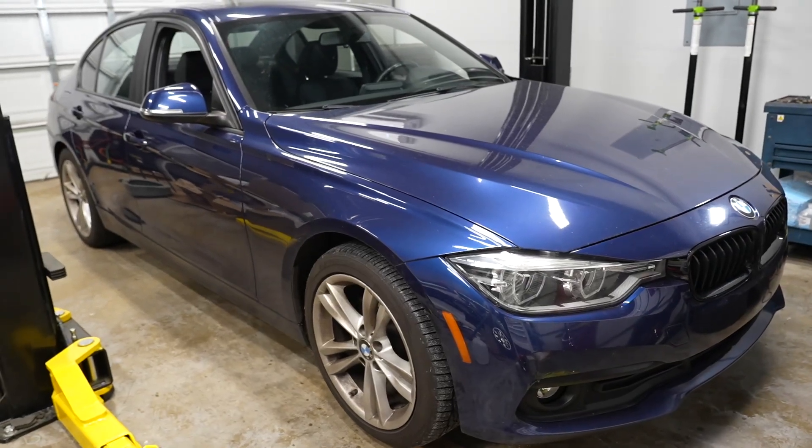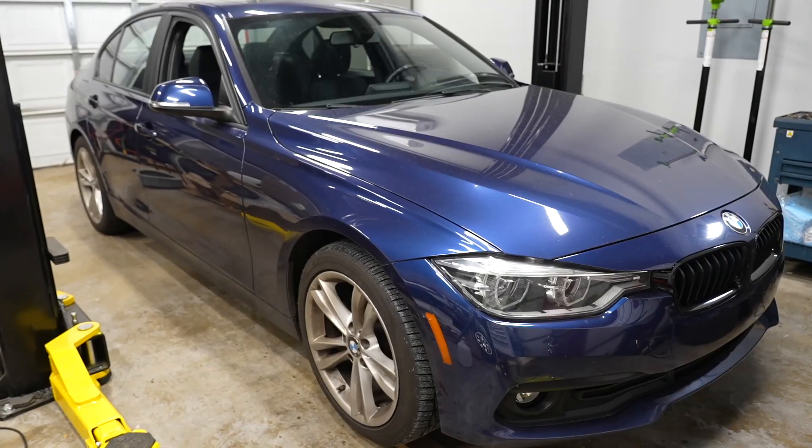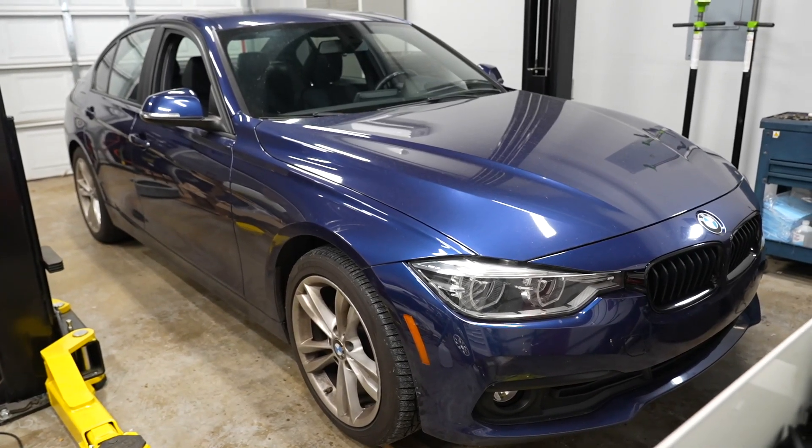I've got my buddy's 2016 BMW 320i in the shop today. It's an F30 chassis with the N20 engine, which is a four-cylinder turbo. Most of the F-chassis BMW 3 Series are all turbo engines, and he's been losing coolant mysteriously — no drops on the ground or anything like that, just disappears. So he brought it to me to figure out exactly what was going on, and here's my theory.